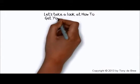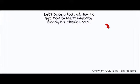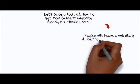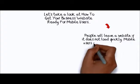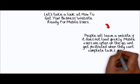Let's take a look at how to get your business website ready for mobile users. People will leave a website if it does not load quickly. Mobile users are often on the go and get frustrated when they can't complete tasks quickly.